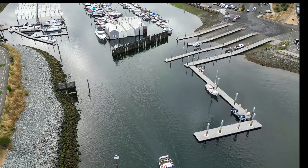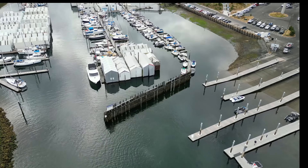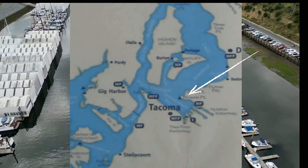Hey guys, welcome to my channel. In this episode we'll be exploring Breakwater Marina, a very small marina but in a great location. The marina is just south of Seattle, in Tacoma.